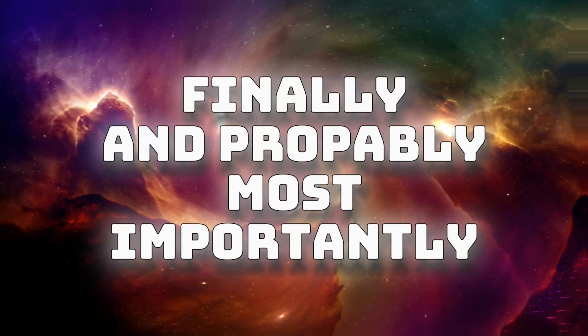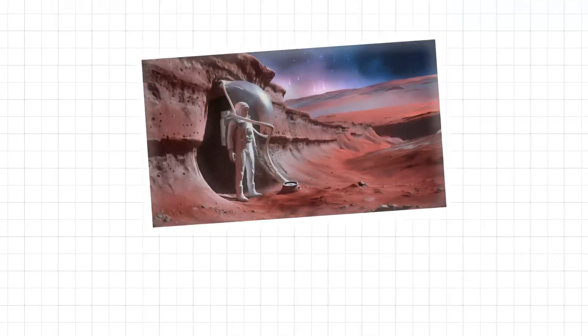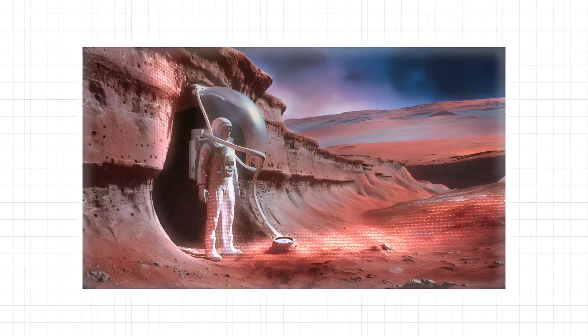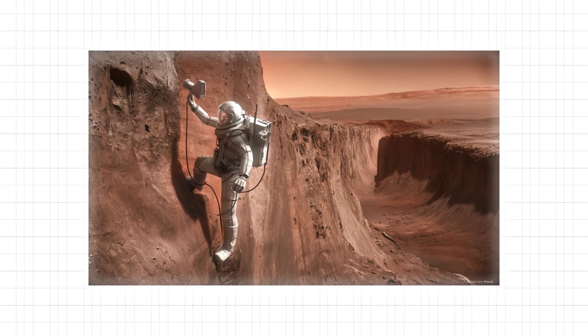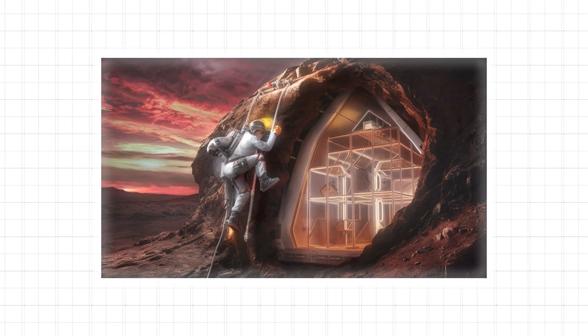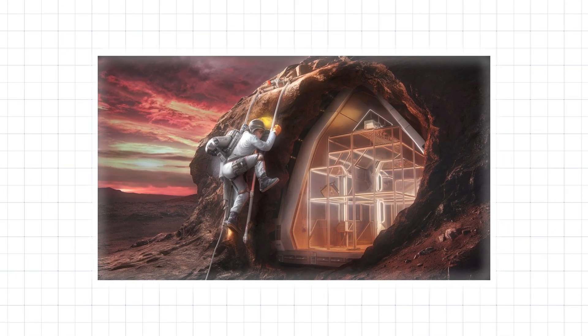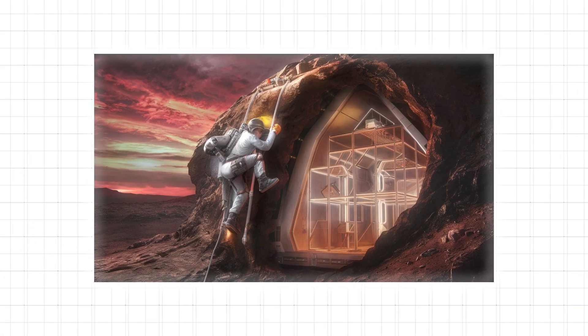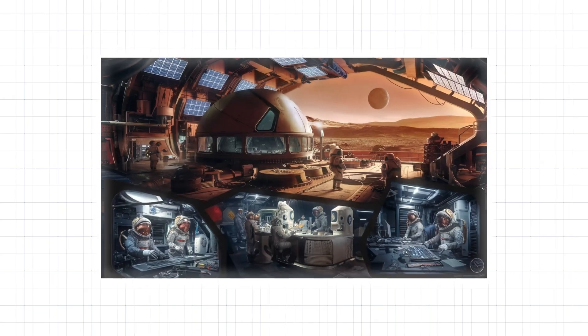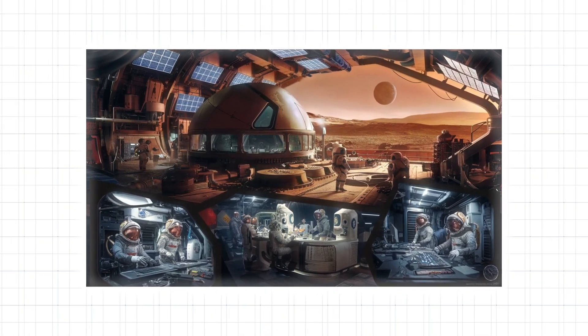Finally, and probably most importantly, Valles Marineris offers very natural shelter to humans, as remaining close to the walls of the valley would shelter humans from constant storms. Plus, we could easily build into the walls of the valley, creating quasi-caves that would provide even better cover, while also being much easier from a logistical standpoint to build and expand safely.